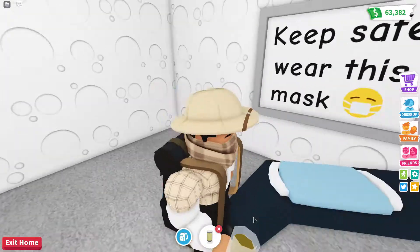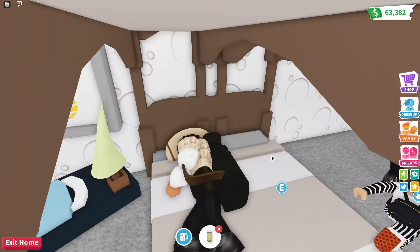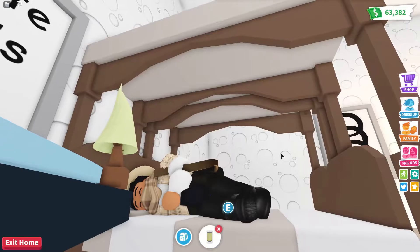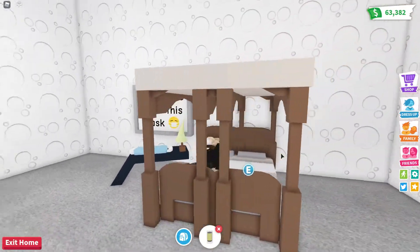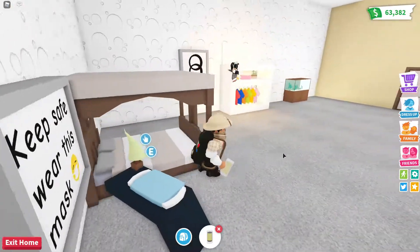Wow, that's a big bed right there — and it has bricks on top of it, just so you know. Oh nice, that's a nice little canopy right there. It's a dual bed, it's really cool. And here's the wardrobe.